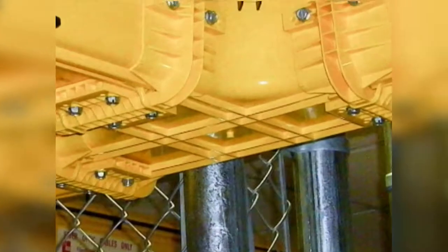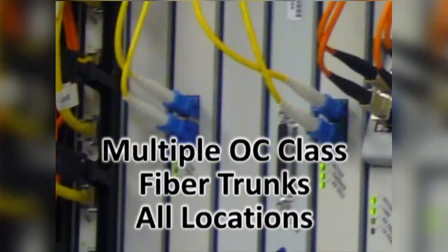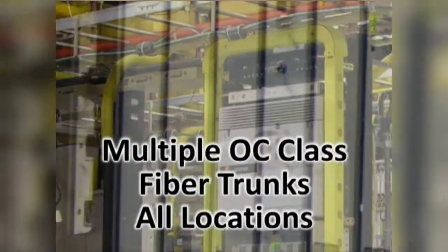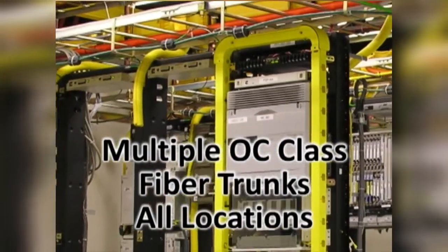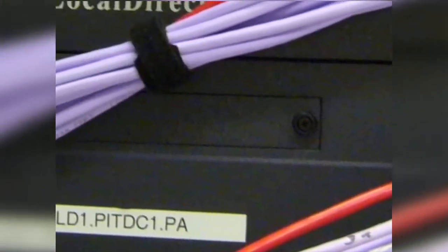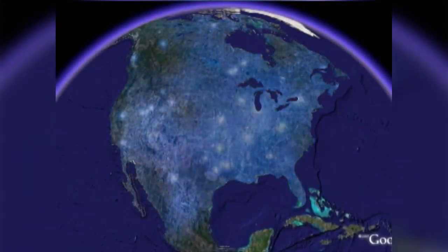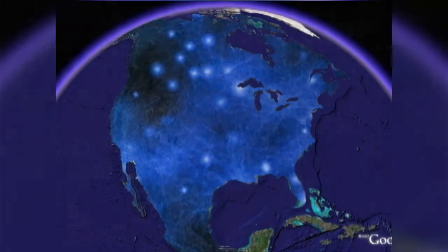The technological architecture is just as rigorously designed as the facility security precautions. The Expedient Internet data centers incorporate multiple OC and GigE class fiber trunks coming from multiple sources. A Cisco-powered backbone is in place with redundant routers and switches. This mesh configuration eliminates single-point-to-point fiber link failures to provide uninterrupted data flow across the network.